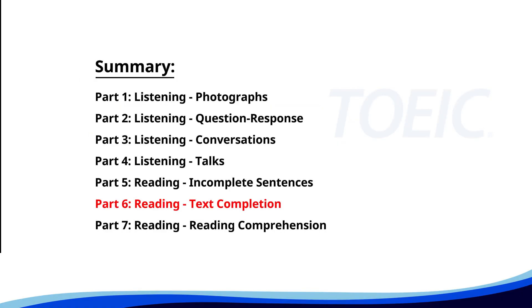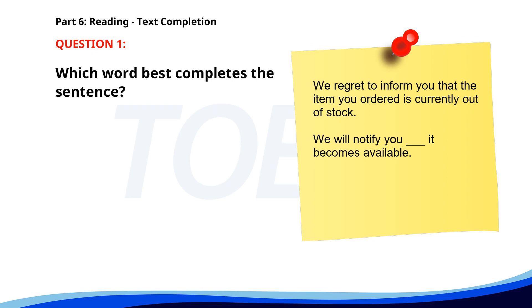Next up is Part 6, Reading Text Completion. Complete each text by choosing the best answer for the single gap. Number 1. We regret to inform you that the item you ordered is currently out of stock. We will notify you ___ it becomes available. A. Where. B. How. C. When. D. What. The correct answer is C. When.